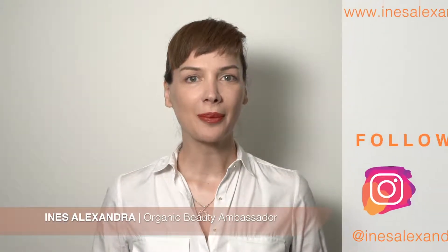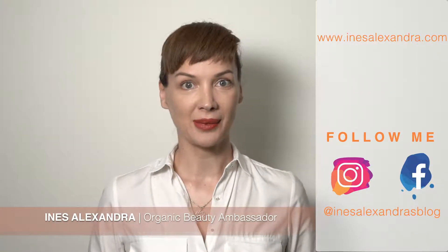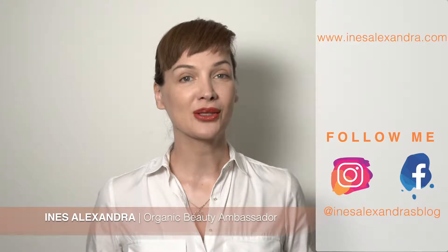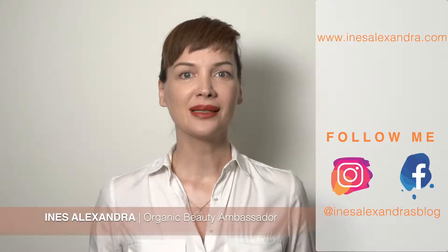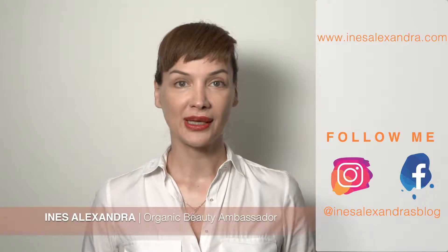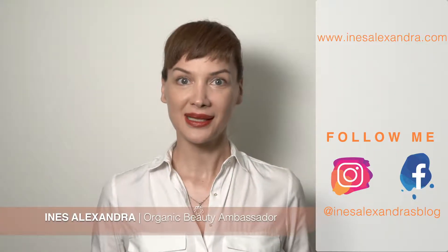Hi dear, my name is Ines Alexandra. I'm a professional makeup artist who has fully converted to organic makeup. These tutorials are all about organic makeup. So what's the deal with using organic makeup and does it really perform the way it should? My mission is to show you that it really does perform well and is also good for your skin. Today I'm going to create an everyday all-occasion makeup look on beautiful Tiziana. So let's start!